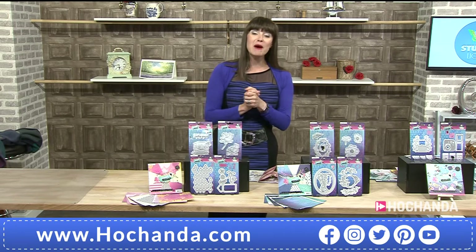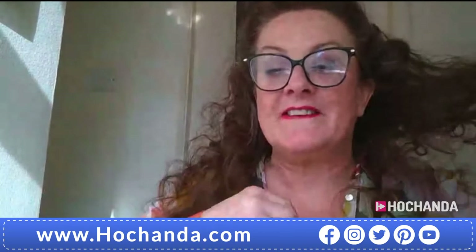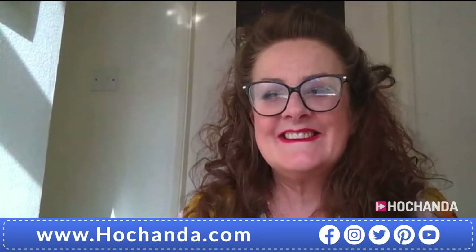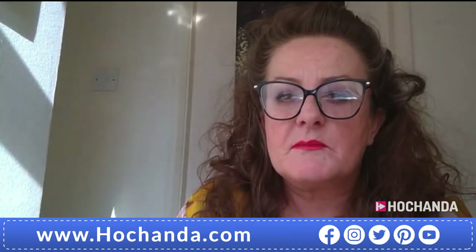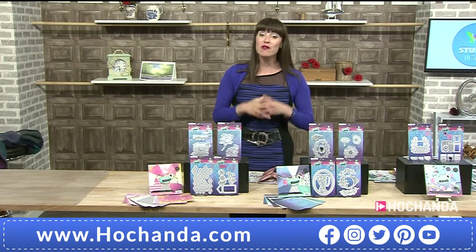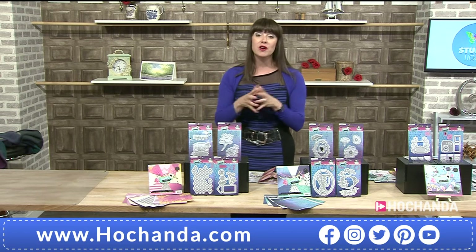We do have our lovely Lou via Skype. Hello Lou! How are you? I'm good, liking the colours you're wearing. How would you describe our fantastic two options of the one day special?